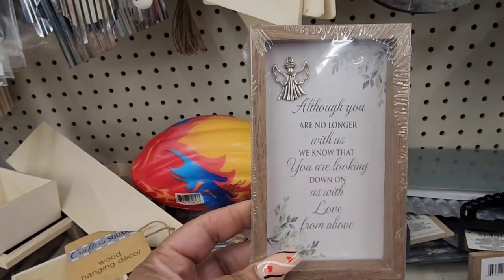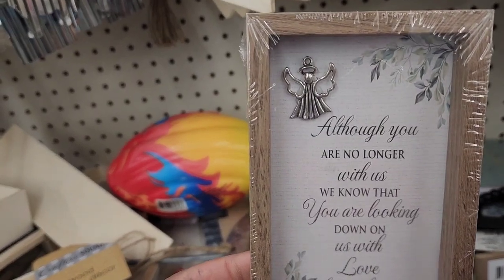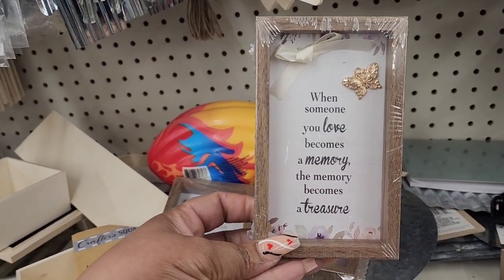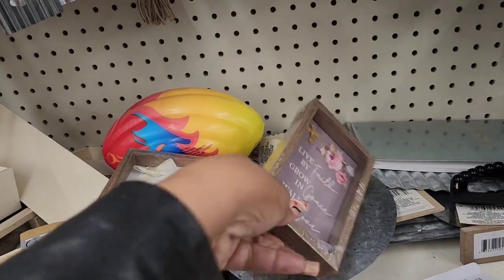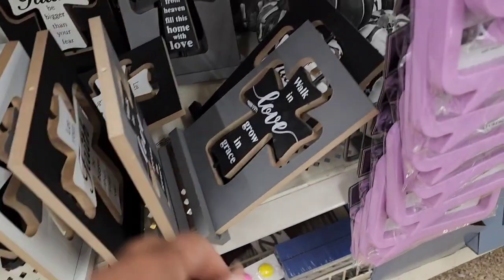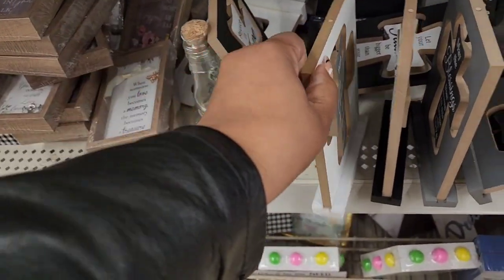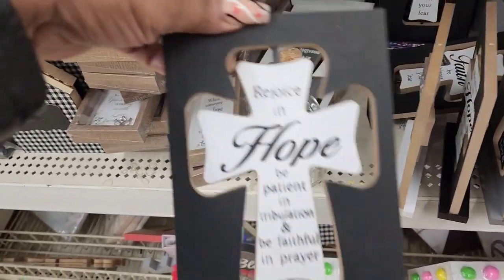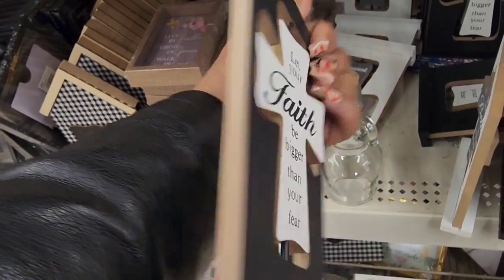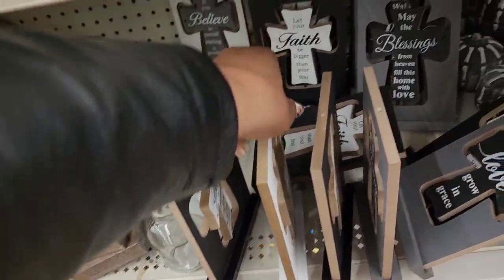These are sad but beautiful. One says 'Although you are no longer with us, we know that you are looking down on us with love from above' with a silver angel. Another says 'When someone you love becomes a memory, the memory becomes a treasure.' Another says 'Live by faith, grow in grace, walk in love.' The crosses say things on both sides like 'Rejoice in hope, be patient in tribulation, be faithful in prayer' and 'Let your faith be bigger than your fear.' These have not made it near me yet.